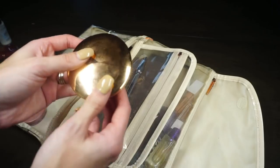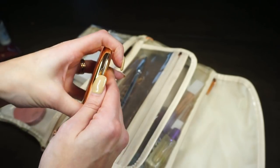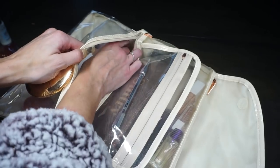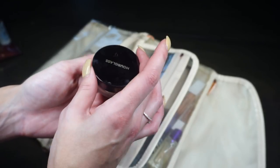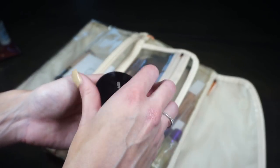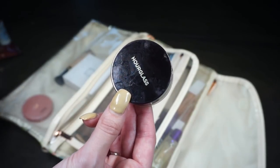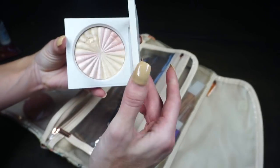I brought a couple of powders. The first is from Charlotte Tilbury — the Airbrush Flawless Finish Skin Perfecting Powder in shade 2, which is in my project pan. It's a lightweight pressed powder great for touch-ups and taking in my clutch to parties. I also brought my Hourglass Translucent Veil Powder in the mini size — one of my favorite setting powders for packing on over concealer and foundation, especially since my skin is oilier right now.